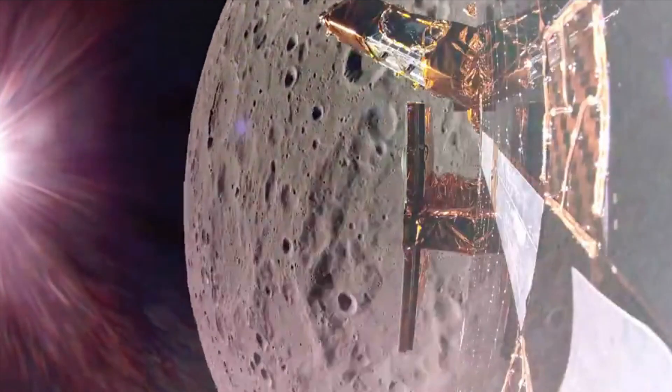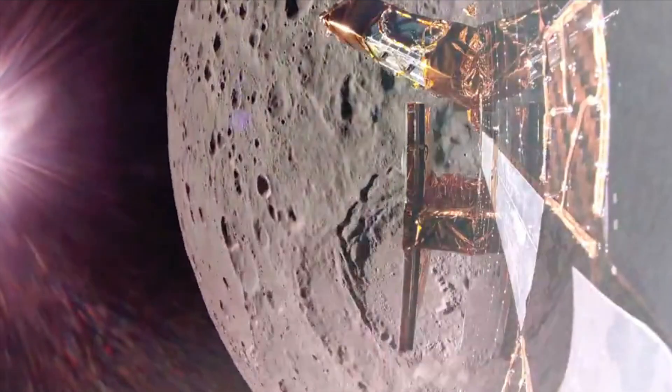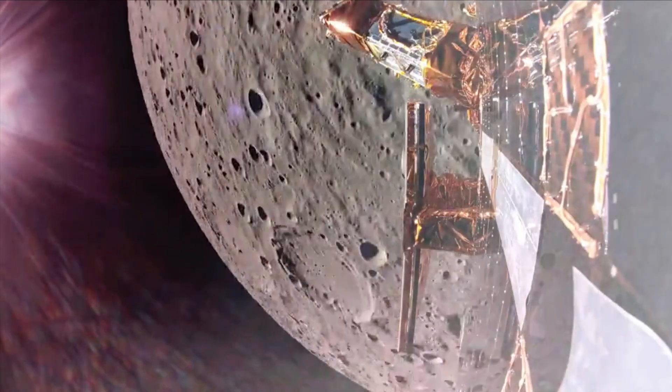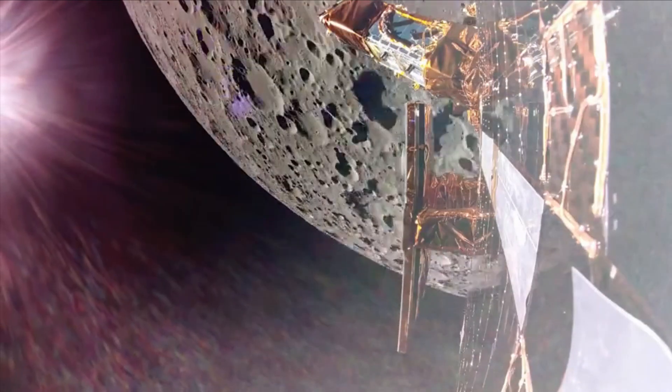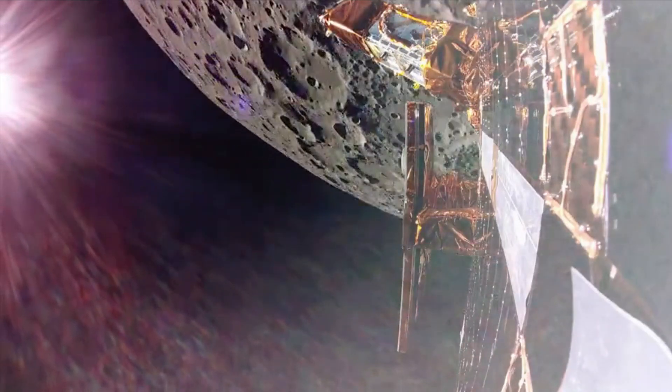Blue Ghost will then capture the lunar sunset on March 16, providing data on how lunar dust levitates due to solar influence and creates a lunar horizon glow, first documented by Eugene Cernan on the Apollo 17 mission.